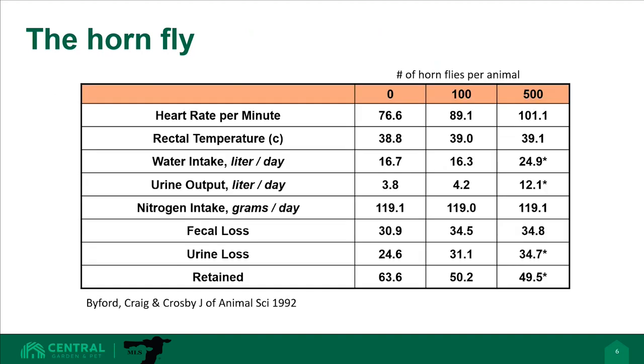Research matched fly populations with impacts to biometrics like heart rate, respiratory rate, water intake, and several others. With each additional 100 flies, we see increases across the board. At double our economic threshold — 500 flies per cow — water intake per day has increased nearly 10 liters, and heart rate has increased from 77 beats per minute to over 100. Just by being on the cattle, horn flies are causing recognizable stress.